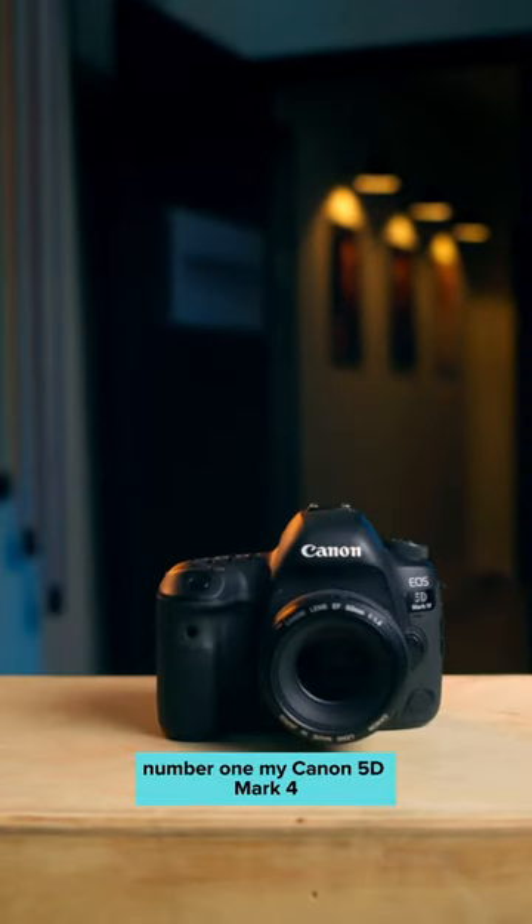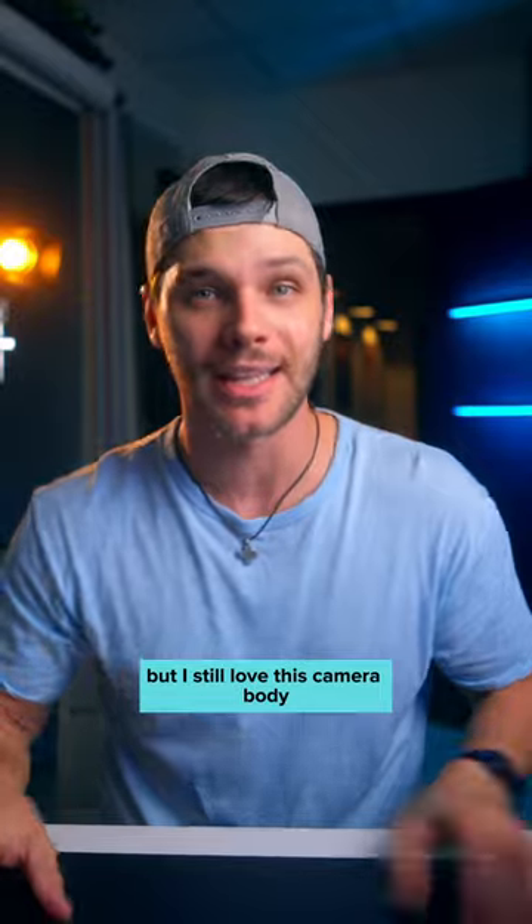Number one, my Canon 5D Mark IV. Call me crazy, but I still love this camera body. It never lets me down.